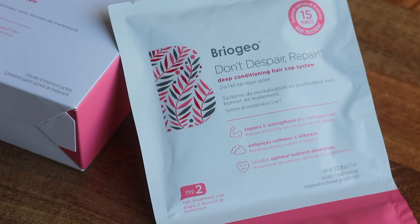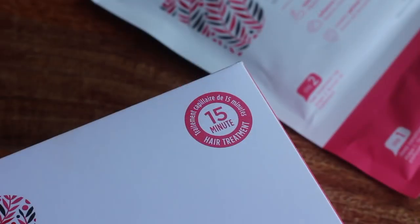Sephora gift cards are always the easiest to spend because I always have a loves list going on their website. Something that's been on there for a while — because when I first heard about it from Tati it was sold out — is the Briogeo Don't Despair Repair Deep Conditioning Hair Cap System. My hair has been very frizzy and a little dry on the ends, so I'm really excited to use it. If I have time I think I'm going to break into it tonight.